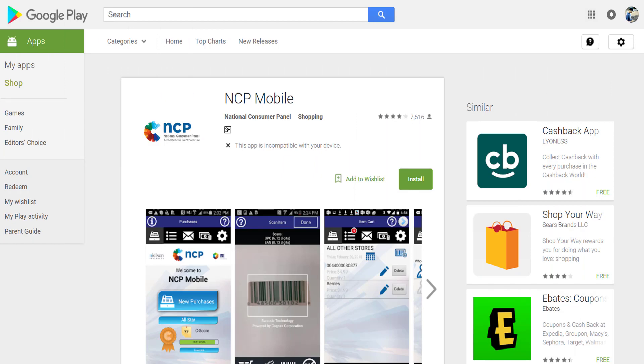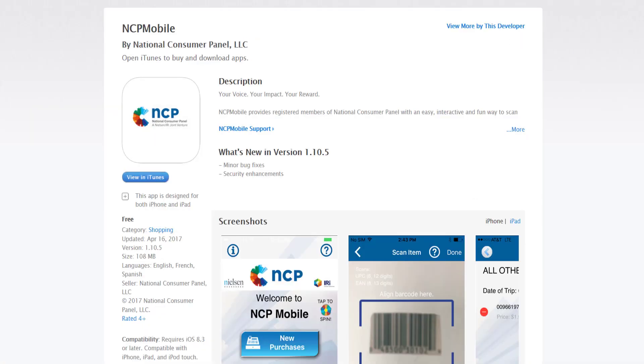Our fifth app is NCP Mobile. You register your purchases and send the data to get points. You may also be contacted occasionally for opinions. You can make money through this app and it only takes about an hour each week. You get points for every interaction, and when you have enough points you can cash them in for rewards. This app is also available on both Android and iOS.